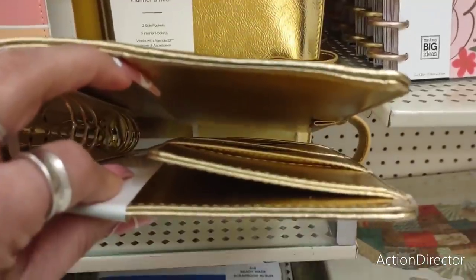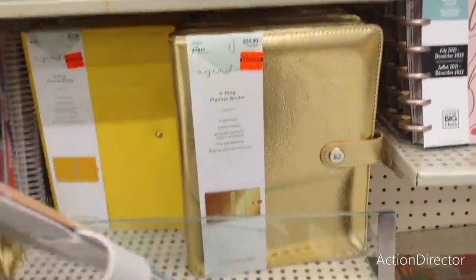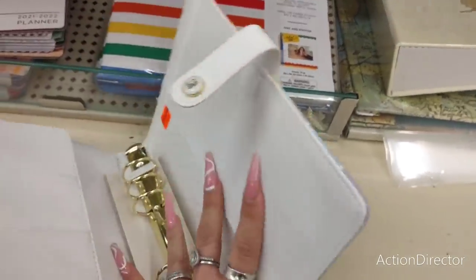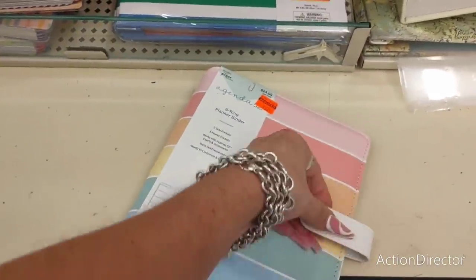So as you can see, very gold. They also have this rainbow one, kind of very bright and cheery. This is what the gold one looks like inside, so I'll just show you guys this one. These are planners, $6.24. Super cute.